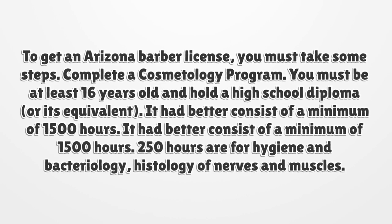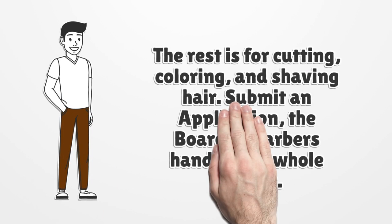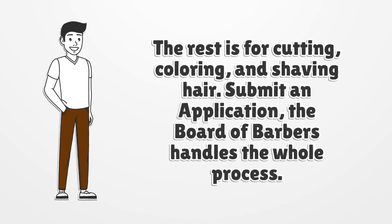250 hours are for hygiene and bacteriology, and histology of nerves and muscles. The rest is for cutting, coloring, and shaving hair.